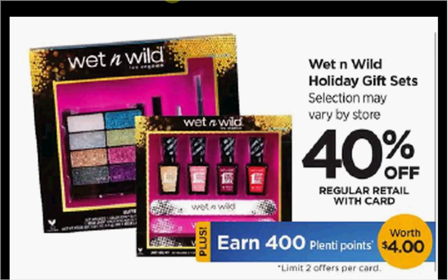When you purchase one, you'll get $4 back in Plenty Points. A lot of them are on sale for $9.99. After your 40% discount, you'd pay $6 out of pocket, get the $4 back in Plenty Points — it would be like getting each one for $2.